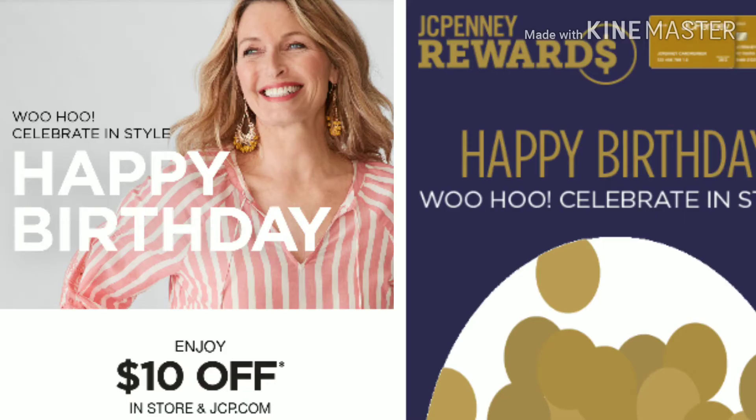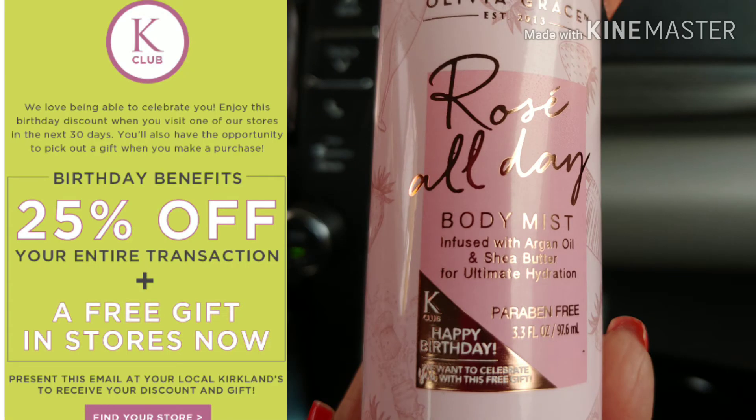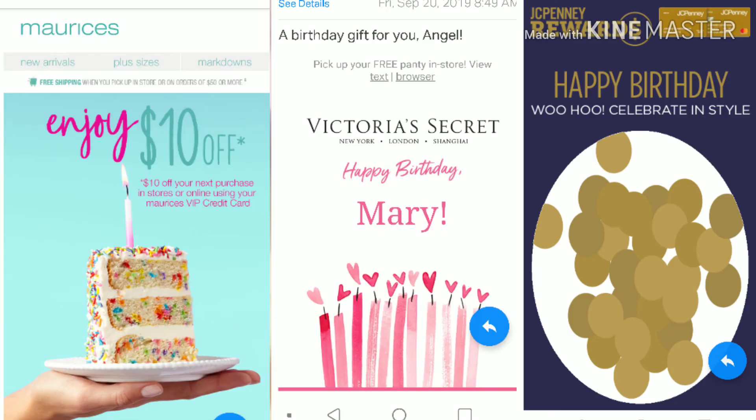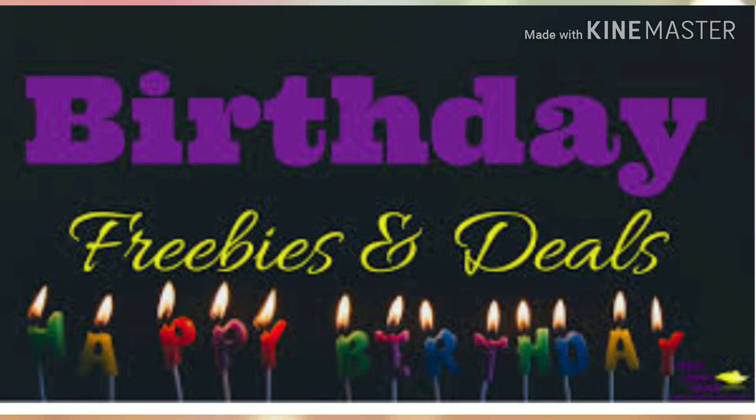My first coupon that I definitely redeemed was my JCPenney $10 free for my birthday. Then I also had a Victoria's Secret free gift, one from Kirkland's, and $10 for Maurice's department stores. I also had my DSW for $10 — I ended up buying some shoes on that one and paying a little bit out of pocket, but I got exactly what I wanted.